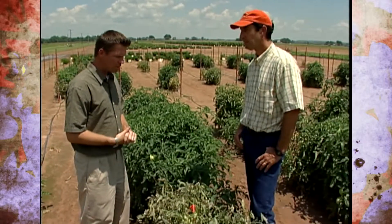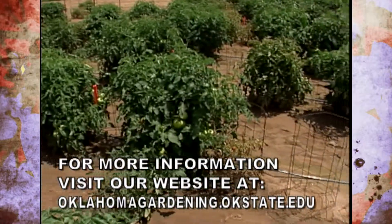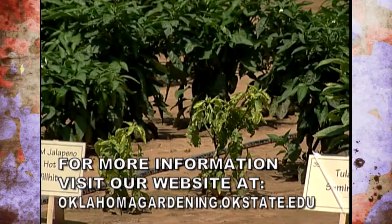Hopefully we won't have the problem next year, but if we're expecting it, just keep those row covers over the plants and don't allow those leafhoppers to get in and bite them. The beet curly top virus also affects other plants, including peppers.